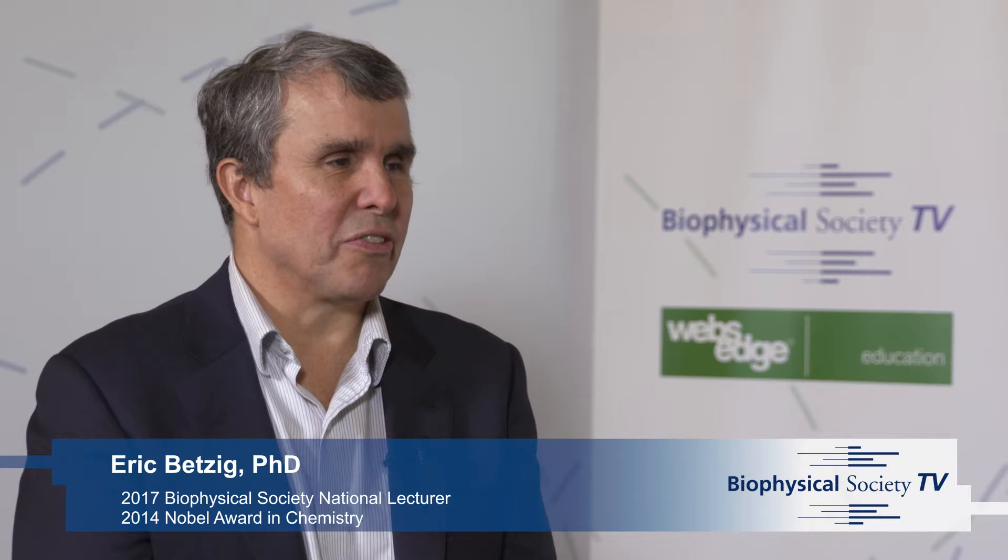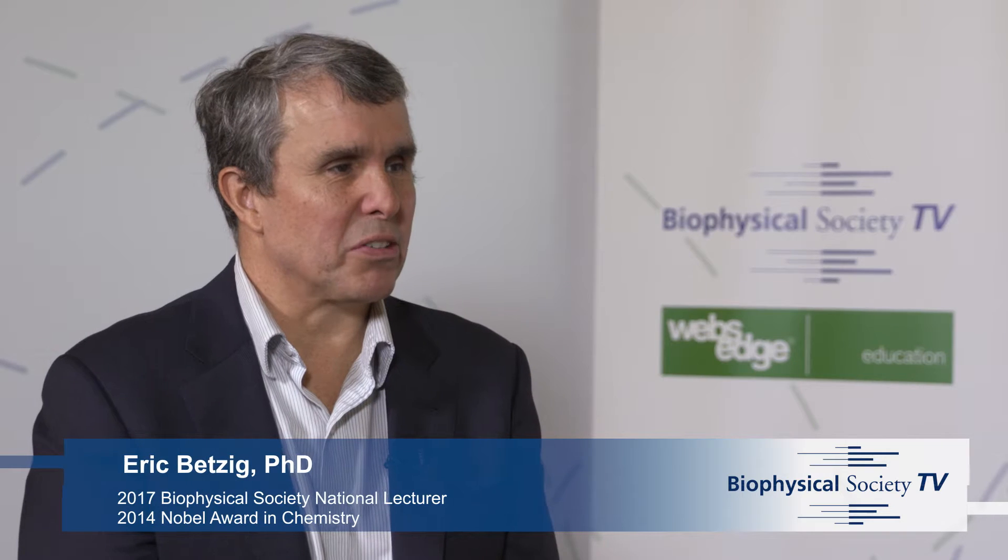Tell us about the talk you'll be delivering Monday night. I hope to give everybody a feeling for the changes that have happened in microscopy over the past 20 to 30 years, specifically with my group and the work we've done, along with many biological collaborators, and to give people a sense of all the different types of microscopes and how they can answer different types of questions, with examples of different biological findings.